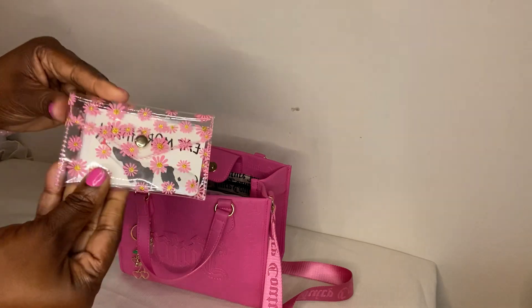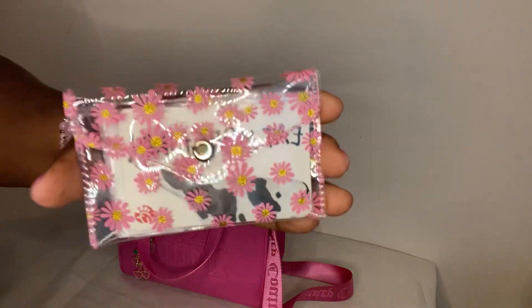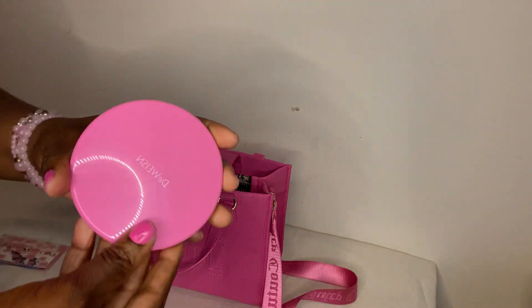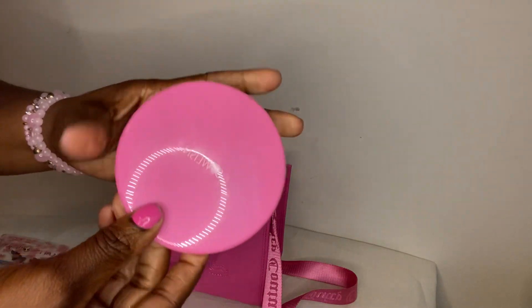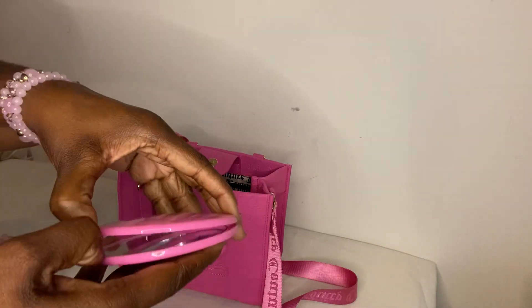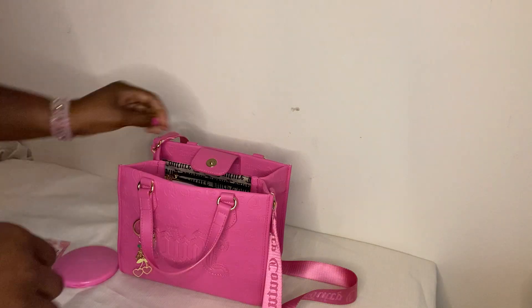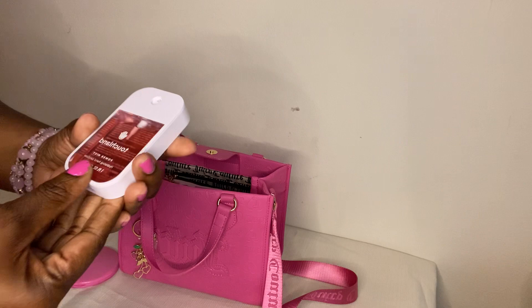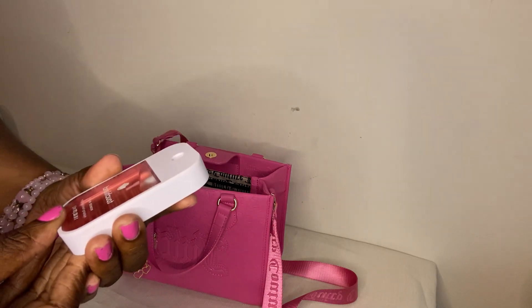Starting at the back pocket, I have gift cards that I keep in here just in case. I also have my mirror that I got from Amazon a while ago — it's a great mirror, it's double-sided. And the last thing in this pocket is my Touchland hand sanitizer.